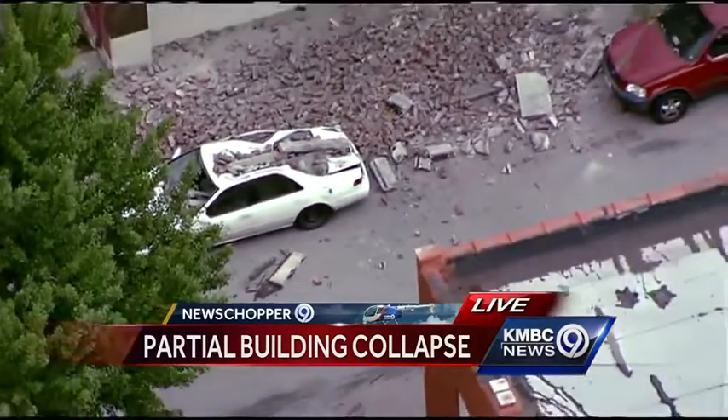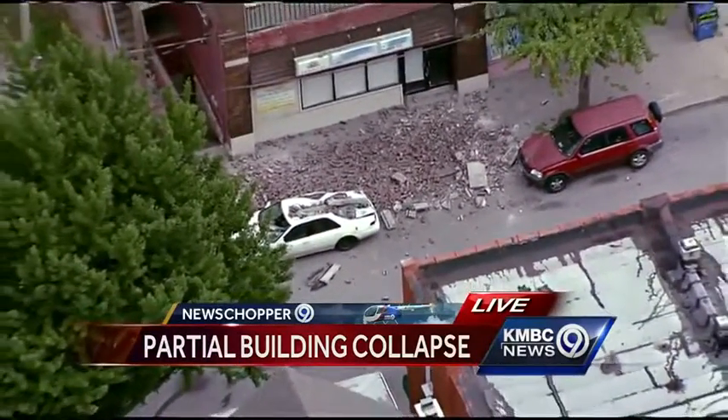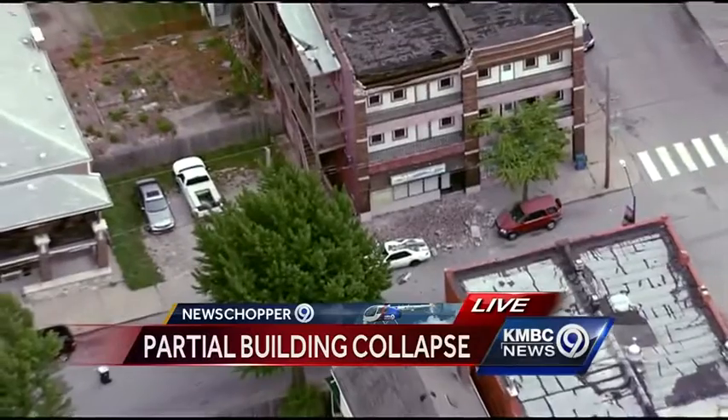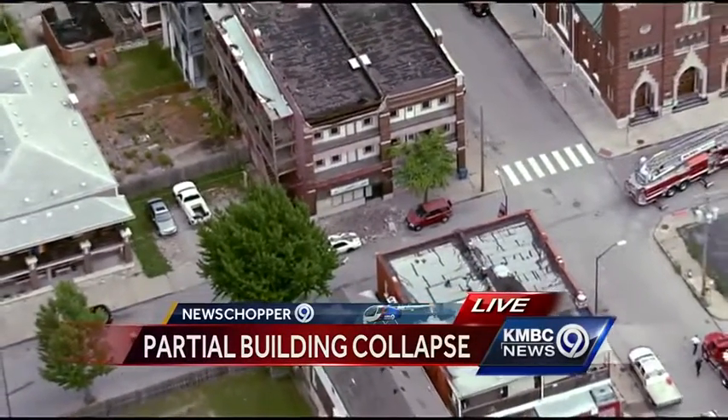The flashers on that car are now on, but I think that might have been from the impact, as they did not report anybody inside of that car. What we do know is that firefighters are keeping a safe distance from this, an indication that they think the building is most likely still very unstable.